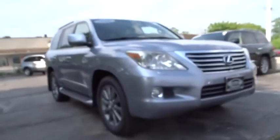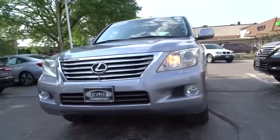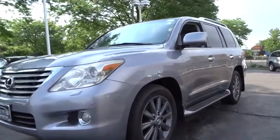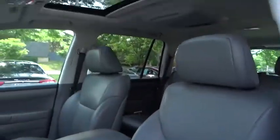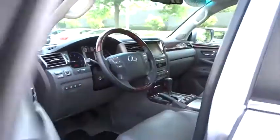Stop by and take a look at the 2009 Lexus LX. The Lexus LX is a full-size sport utility vehicle, SUV, sold by Lexus since 1996. Three generations of the Lexus LX have been produced, all based heavily on the long-running Toyota Land Cruiser series of SUVs.